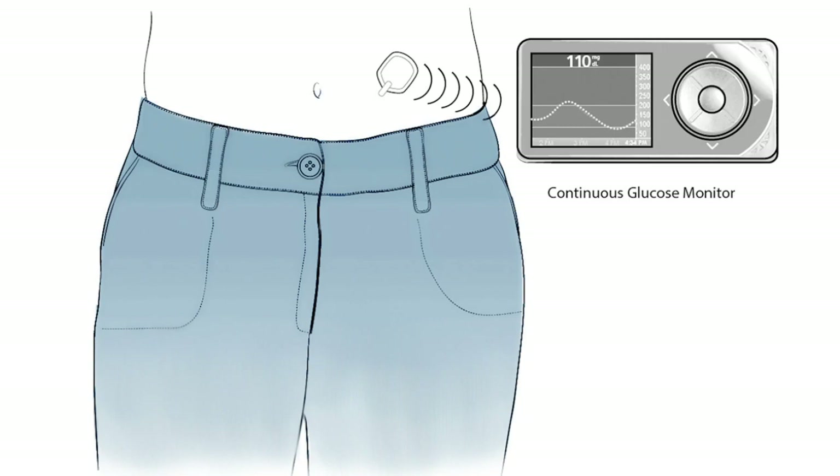This type of sensor can be used as part of what is now called the artificial pancreas system. There is also a sensor that can be implanted under the skin and worn for 90 days, though these options will not be discussed in this video.